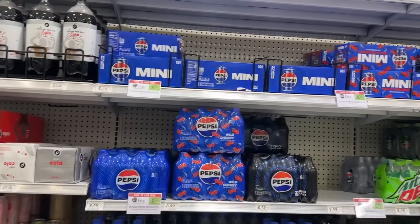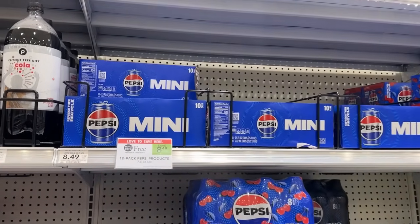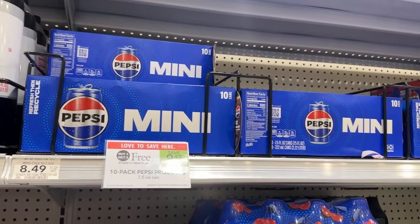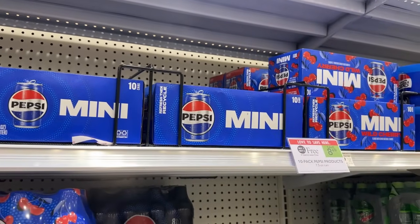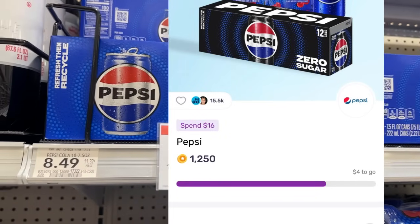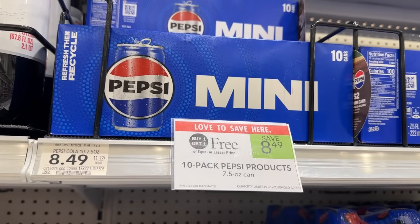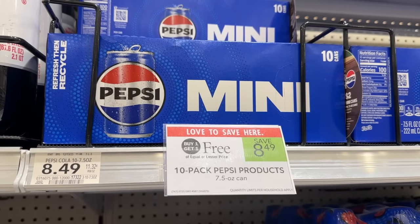The very first deal we'll be getting into is the Pepsi mini cans, which are on sale buy one get one free for $8.49. I'll be grabbing one of them for just $4.24. I'll be using a $2 digital coupon and then submitting to Fetch Rewards because I'm only $4 away from completing an offer for $1.25 back, making the final price for this 10-pack just $1.